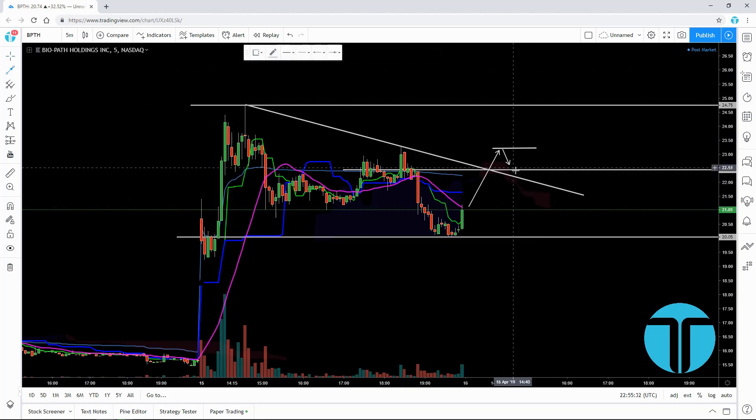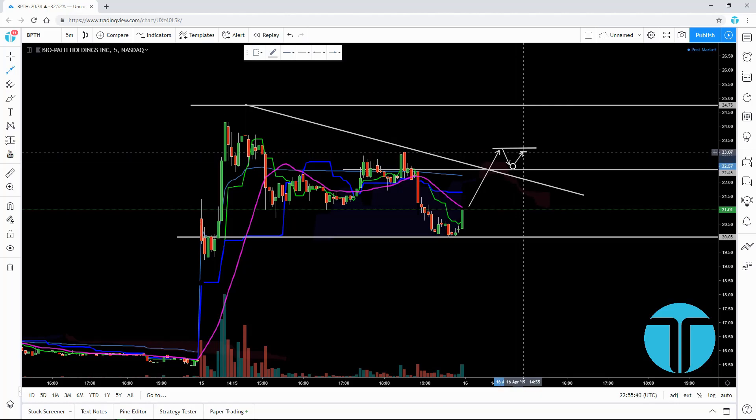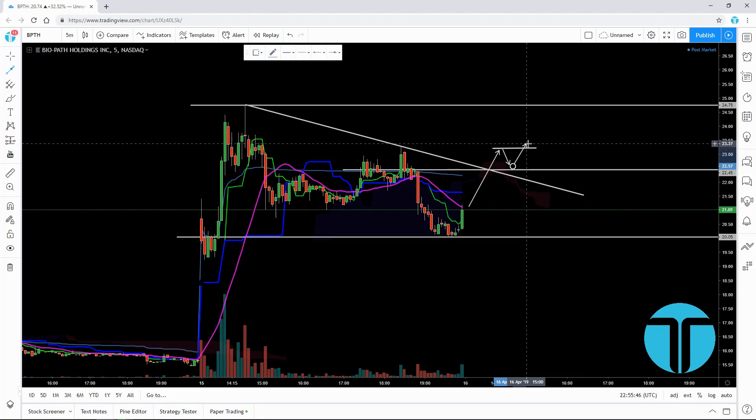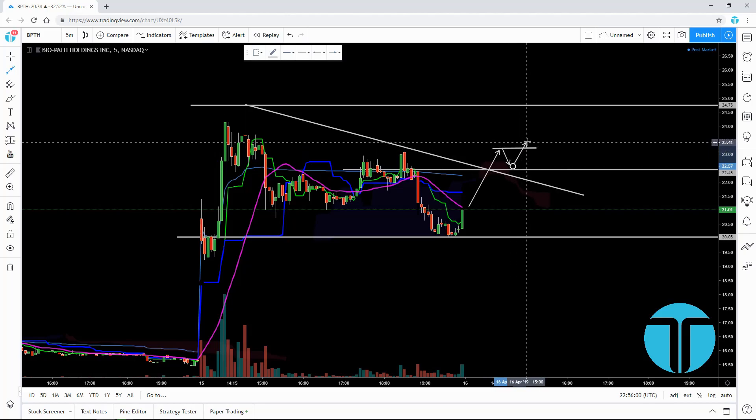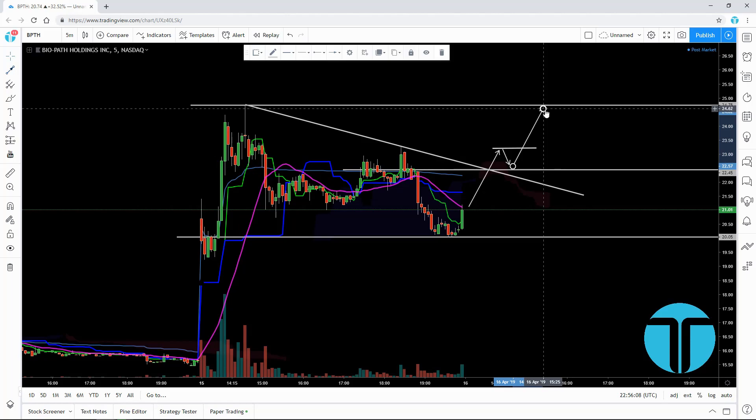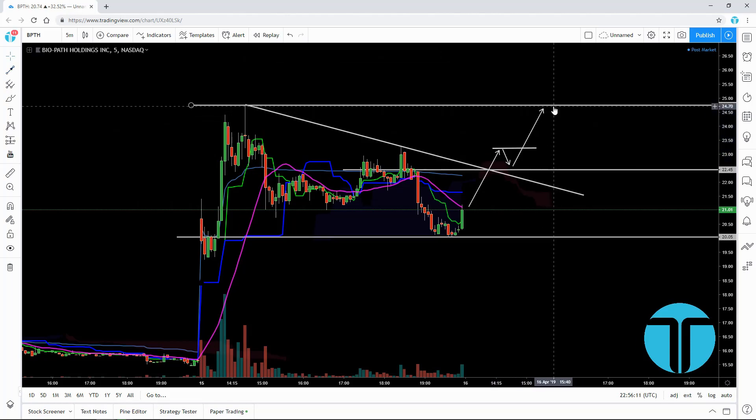Once we stabilize there and get some green bullish candles — shooting stars, hammers, whatever it may be — reversal candles, we want to see a break above the pullback point. For me, that's my entry. I'll have a stop order there, or sometimes a market order depending on the moment. On this one, probably a stop order. The point is we want to see a break above that pullback point — that's the entry.